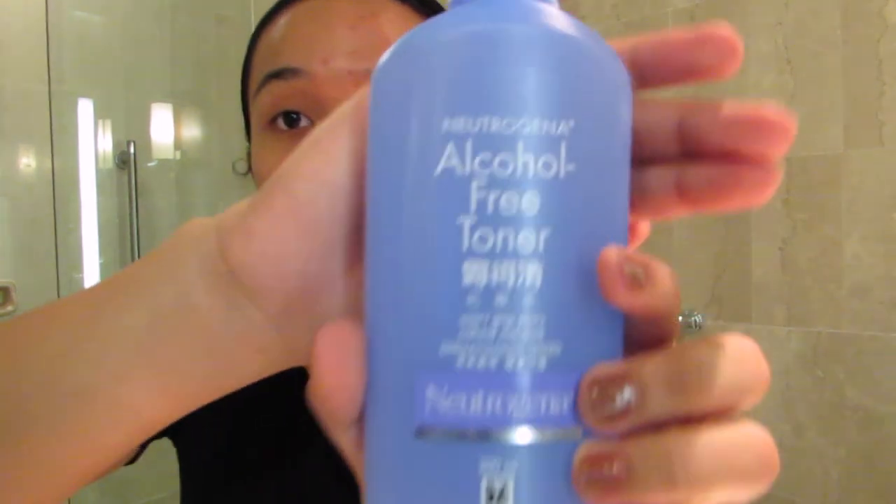After the whole facial washing and makeup removal part of this skincare routine, we now move on to the after-cleansing part. The first thing I always must have is the Neutrogena alcohol-free toner. It says it won't strip the skin's natural moisture. The only problem is I can't find this toner in the Philippines in the 200ml size — it's only available in 100ml there. But here in Singapore, it's really affordable, so I make sure to buy it whenever I run out.